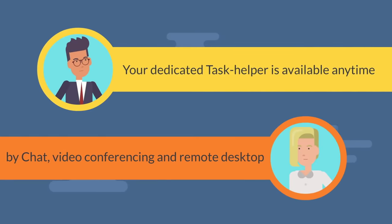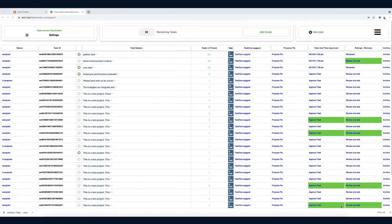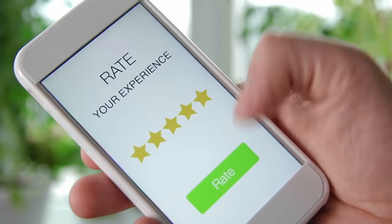With clear communication every step of the way, you'll be able to have multiple projects well managed, and a quick notification so you can approve. There are no more quotes, no interviews, just the help you need.